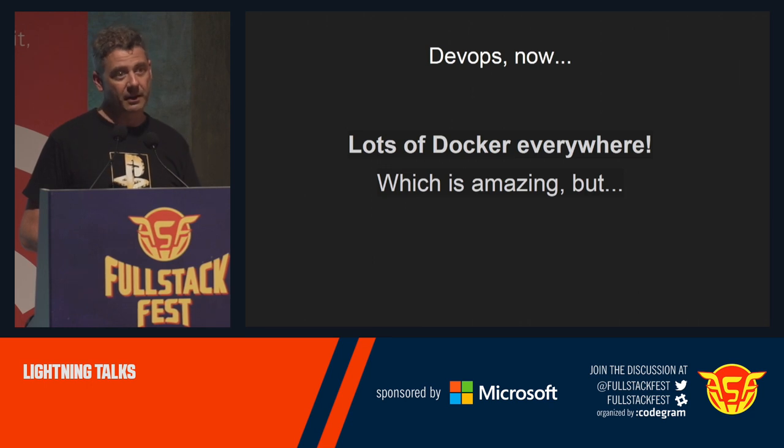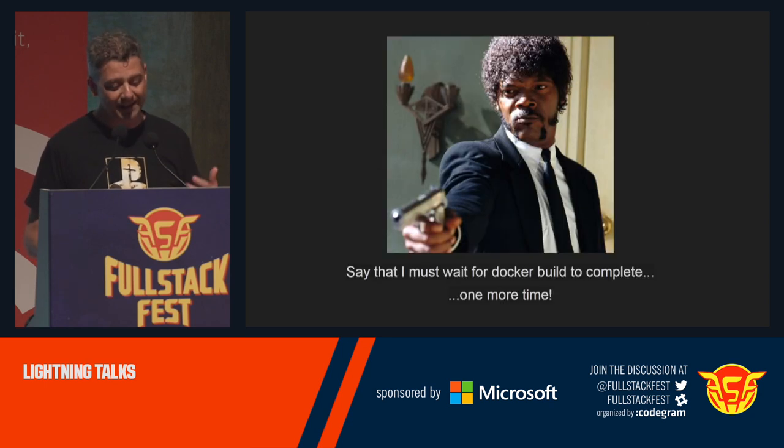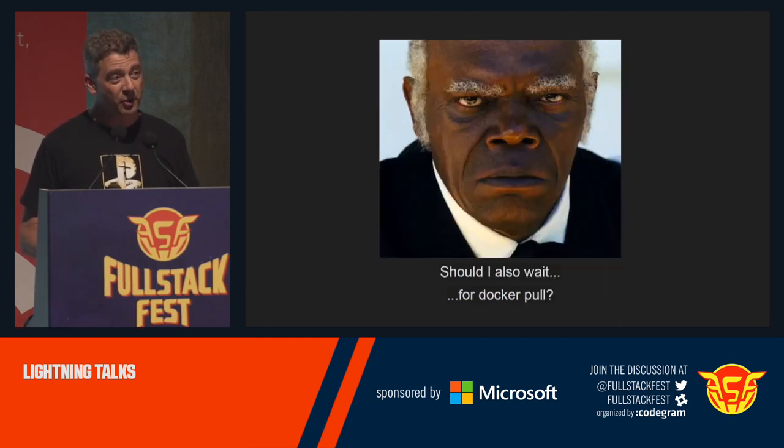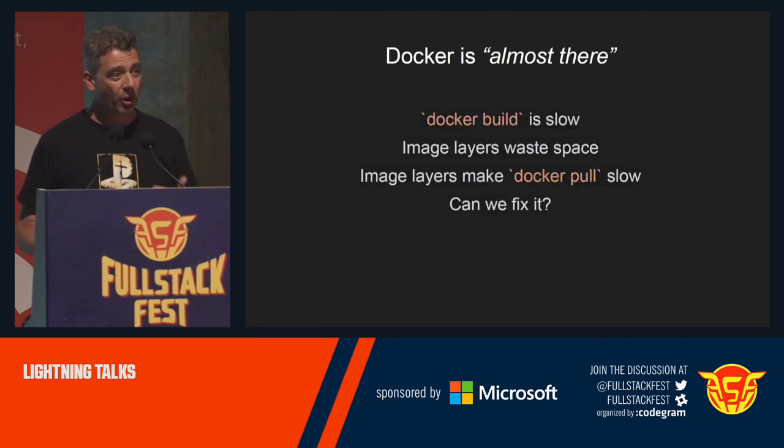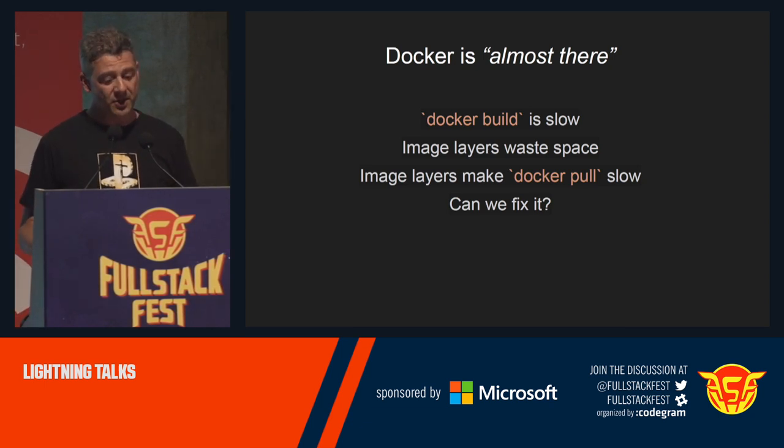DevOps now, thinking about building and deployment, means lots of Docker everywhere, which is generally good — it's amazing — but if you do it day by day, I dare you, a double dare you to say 'I must wait for Docker build to complete one more time.' And after waiting for the build, should I also wait for Docker pull? Docker is almost there: run is fast, deployment is deterministic, but it's almost there. Docker build is slow. You cannot do it every minute, every time you save your file. And immense layers waste a lot of space. Docker pull is slow. Can we fix it?